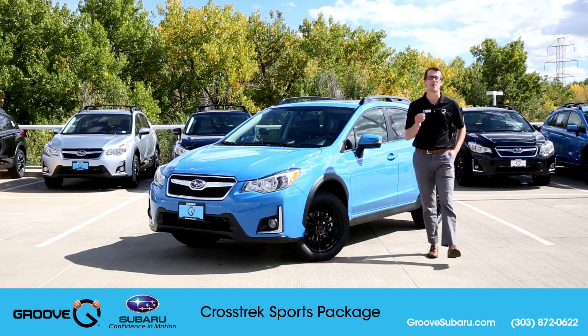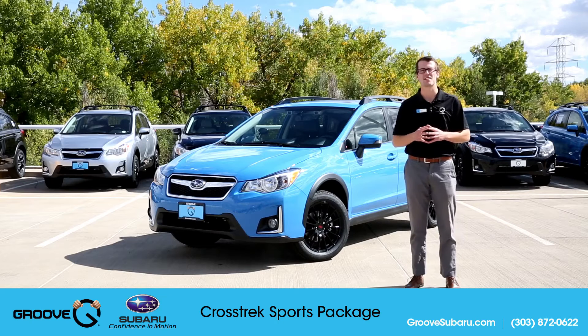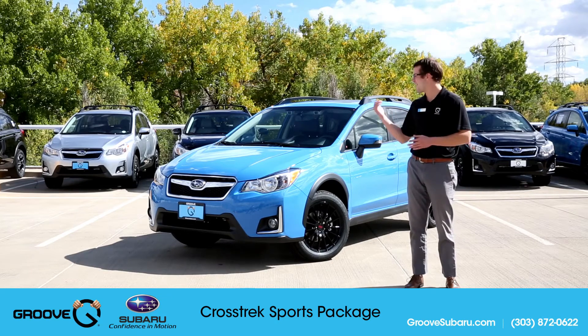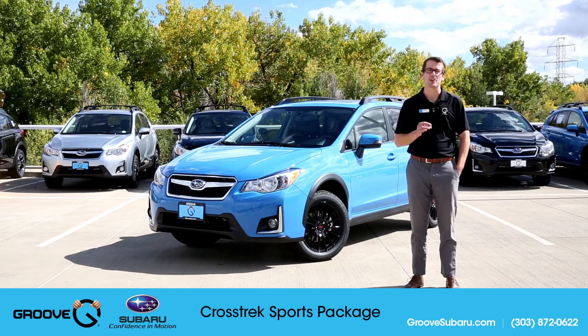What's up guys, Brendan Hancock here with another episode of Groove Subaru Today. Today we're going to take a look at the 2016 Subaru Crosstrek with the Sport Package. The one I have behind me is a 2016 2.0i Limited Crosstrek with the Sport Package.